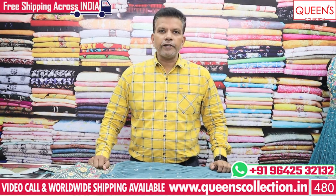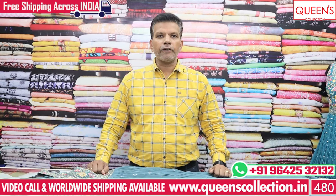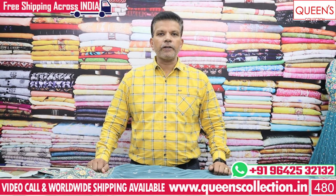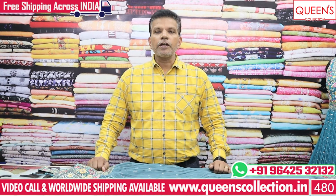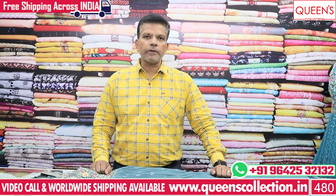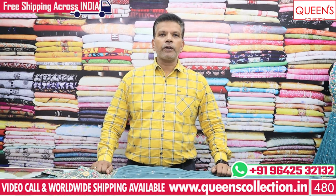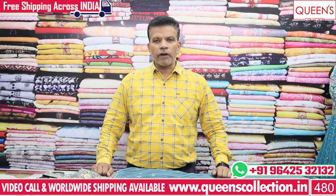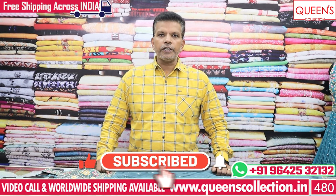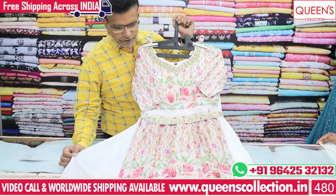Hi friends, welcome to Queen's Collection, my passion destination. Today we have made many collections for the wedding season and Ramzan festival. We will have worldwide shipping facility available and free courier service. Please like, share, subscribe, and hit the bell icon.